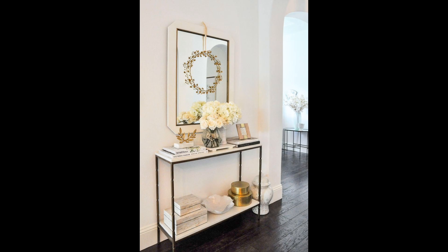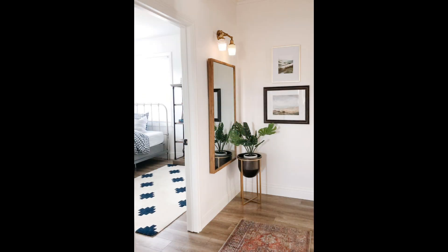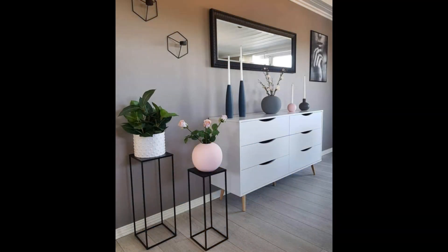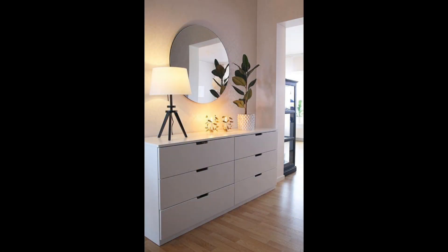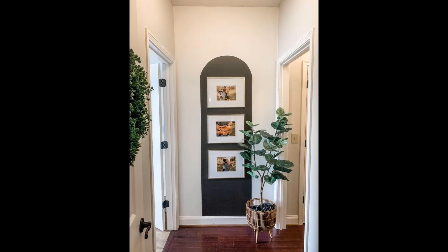Modern and geometric: when it comes to hallway decor ideas, mirroring a shape seen elsewhere in the home is a great option. We love how this slim console table perfectly mirrors both in shape and color the rectangular door that sits just beyond it. Pretty floral accents and visually interesting lighting bring this look together perfectly.